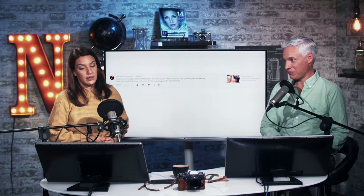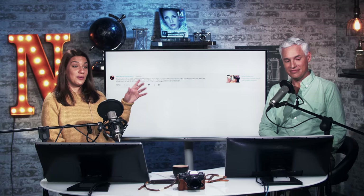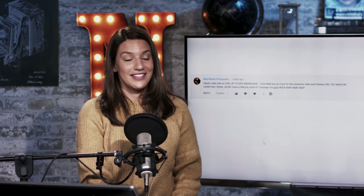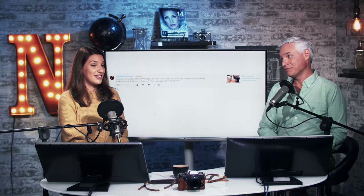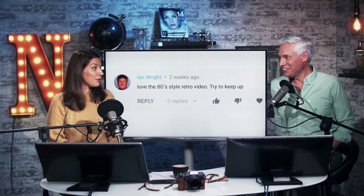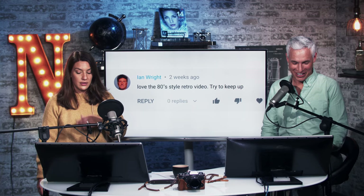We've got some good viewer comments. Mike Nebula says: 'Classic video with up-to-date knowledge Tony, and Chelsea girl you made me laugh so hard I farted.' Not even my crowning achievement — I once made someone laugh until they peed their pants. Ian Wright said: 'Love the 80s style retro video.' Try to keep up Ian — how you gonna serve me that burn with a hairdo like that? Come at me. Was it our wildlife video or the tripod video? Show me your work, Ian.